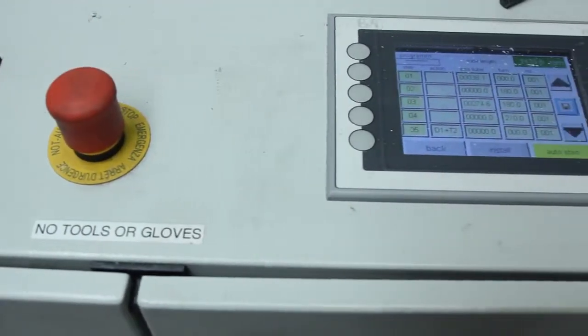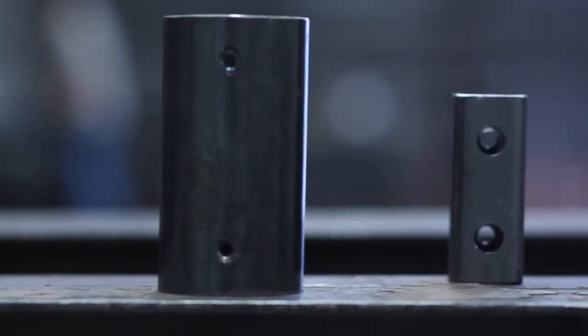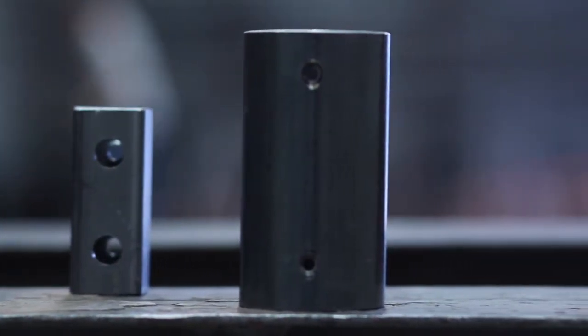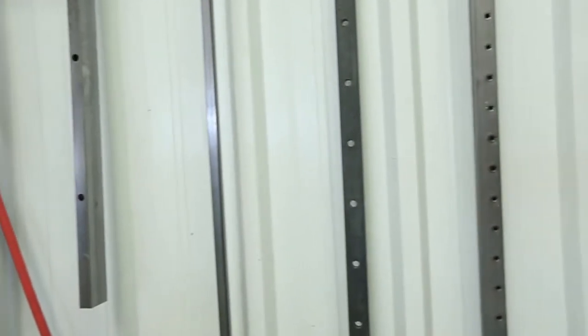these machines enable us to precisely program, drill and thread many metal shapes, including pipe, tube, angle and flat bar products from any metal available. Hebo also allows us to create our own parts and maintain quick turnaround time.